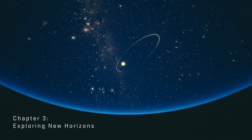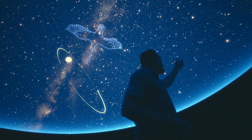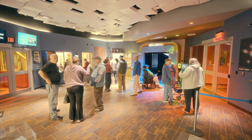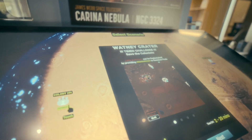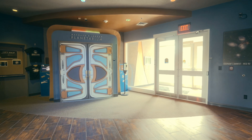The Maynard-Jordan Planetarium and the Versant Power Astronomy Center have always been a cost recovery unit of the university. This means that we generate all of our operational costs through ticket sales, gift shop sales, and things like that. We're always looking to generous donors to help us move the planetarium forward, and if it wasn't for generous donors, we wouldn't be here today.